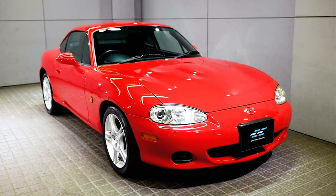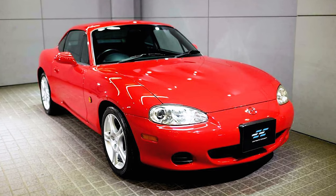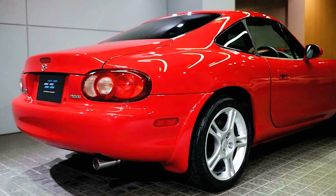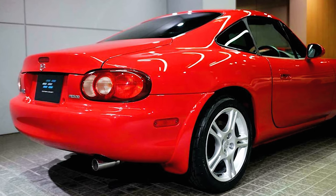Before moving on from the coupe idea, Mazda did end up producing 179 of the NB Coupes, but these were only for the Japanese market. So extremely rare and extremely good looking in my opinion. Up until now, this would be the last time a true Miata Coupe was made.